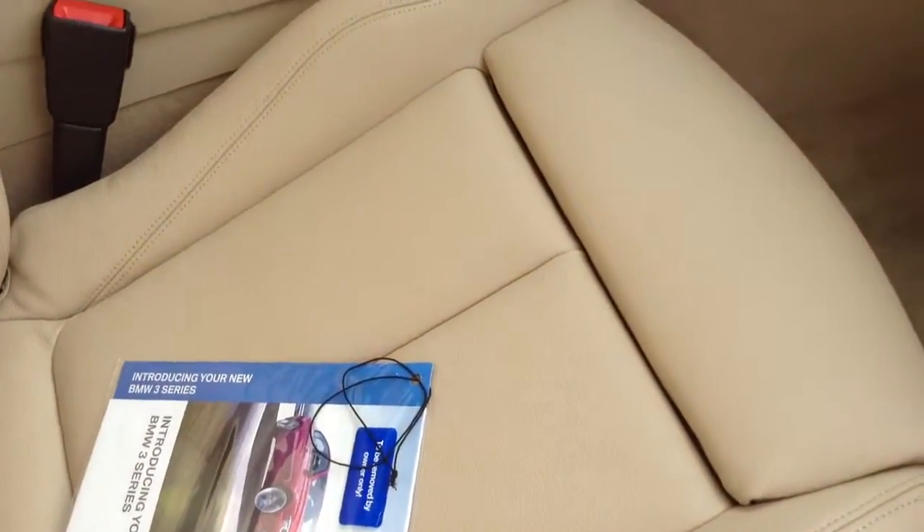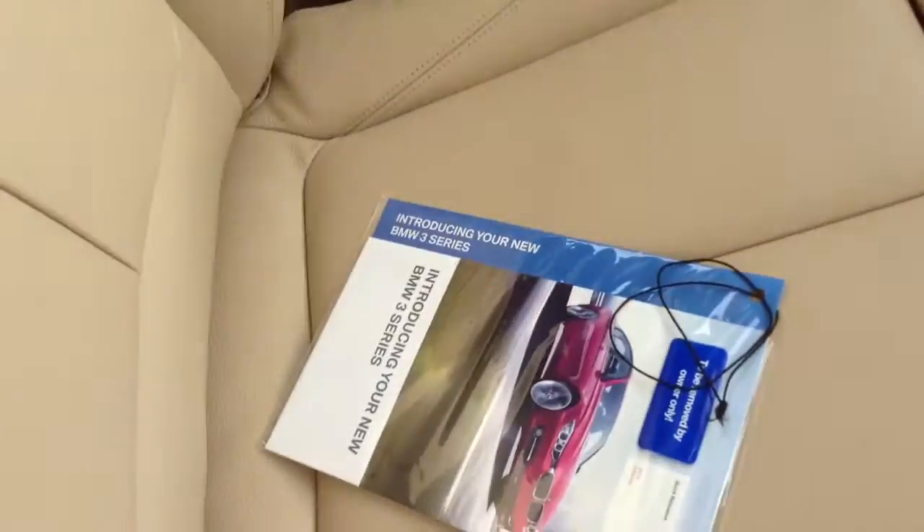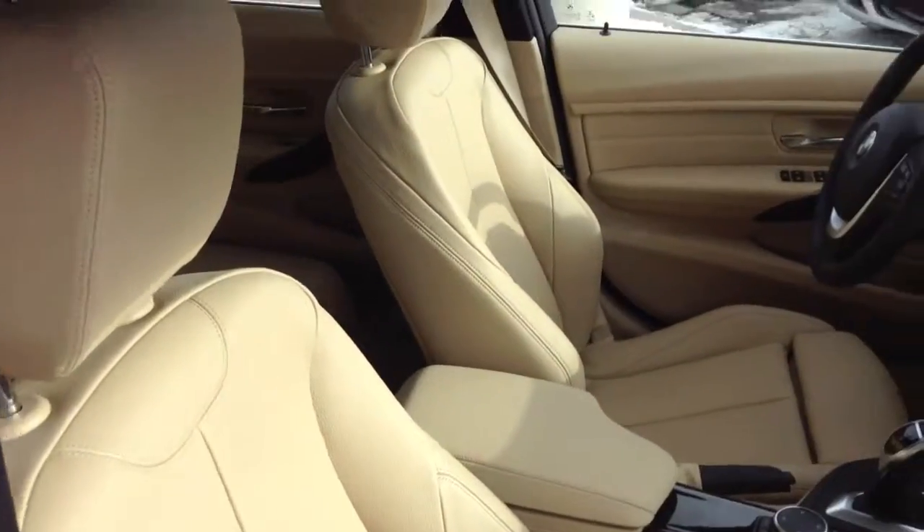I wouldn't say that is something to shy away from. This one does have the sport seats with the leg extender, as well as the extra contour there around the body of the seat.